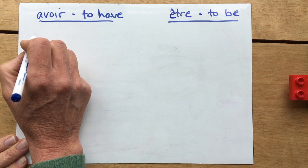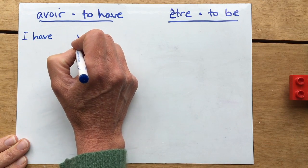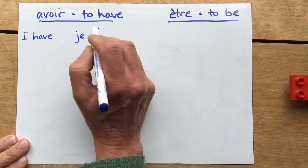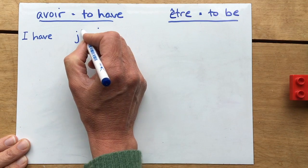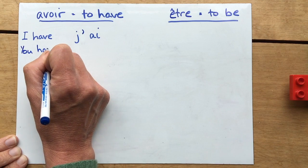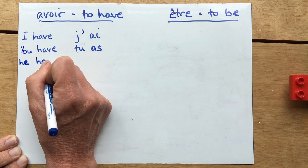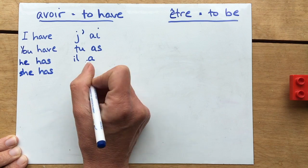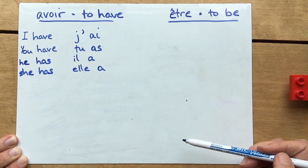For avoir — 'to have' — the je form means 'I have'. Because avoir starts with a vowel, you can't have je à together, so we take out the e and replace it with an apostrophe: j'ai. So j'ai means I have, tu as means you have, il a means he has, and elle a means she has. These last two sound the same but are spelt differently, so you need to know them for writing.